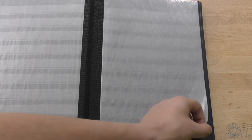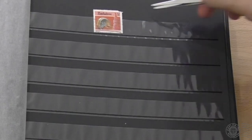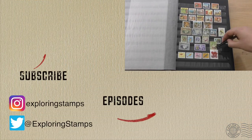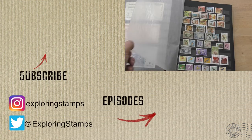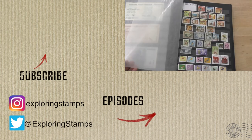As always, I encourage you to look further into the topics we discussed today. I just gave a very high overview of Zimbabwe's history and their stamps. There are still plenty of videos to come, so hit that subscribe button and follow me on social media. Thanks for watching, and see you next time.